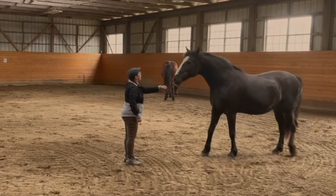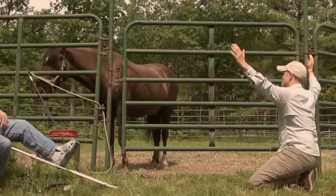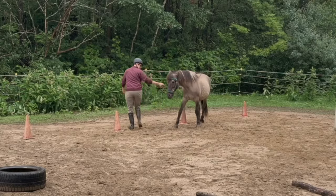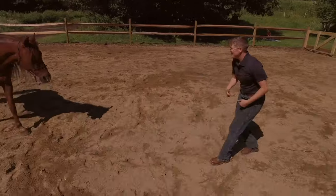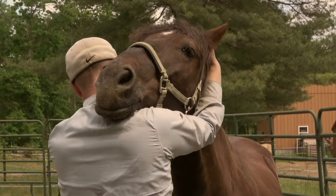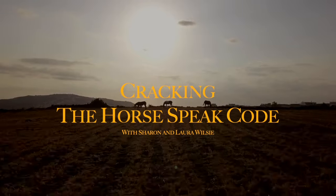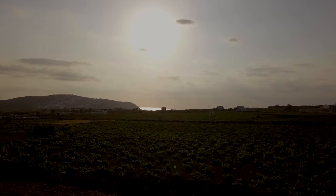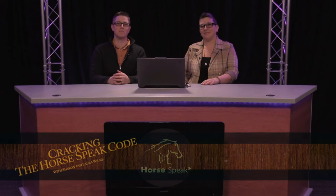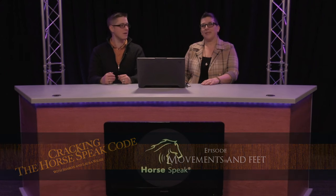Welcome to Cracking the Horse Speak Code. Today, we'll take a look at how horses pay attention to each other's feet and how we can too.